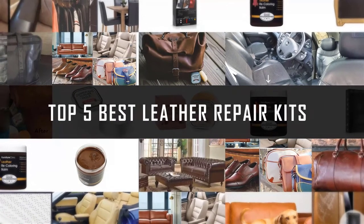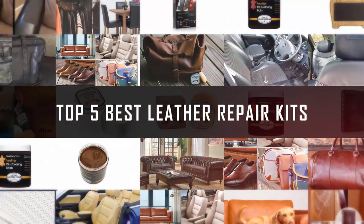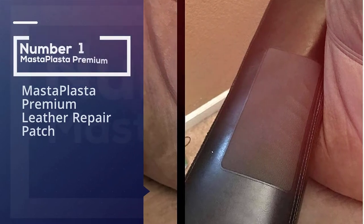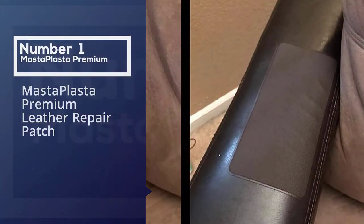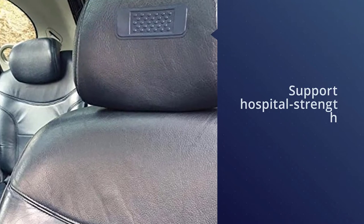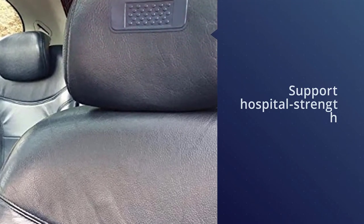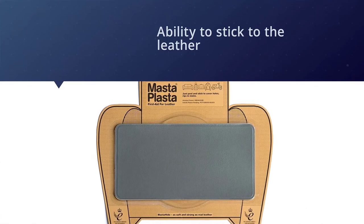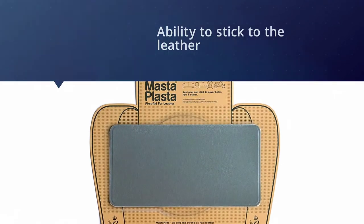If you are looking for the best leather repair kit, here is a collection you have got to see. Let's get started. Number one, most popular: Masta Plasta premium leather repair patch. The Masta Plasta is strong enough to support hospital strength, yet it is as soft as the best Italian leathers.